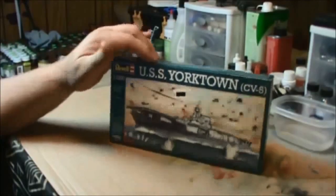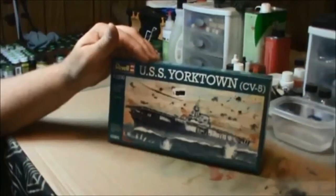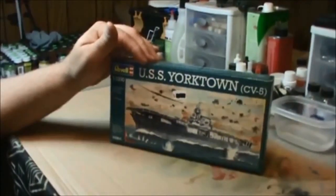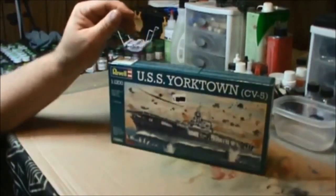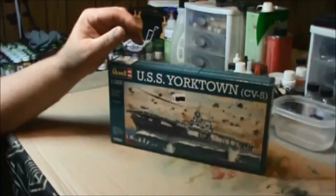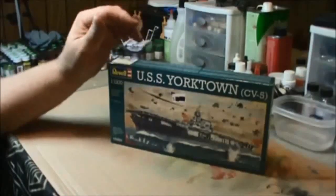I went out to my local hobby shop this afternoon, and lo and behold, he had one. The guy always comes through for me — anything I'm looking for, he usually has it. I would be lost without this hobby shop.